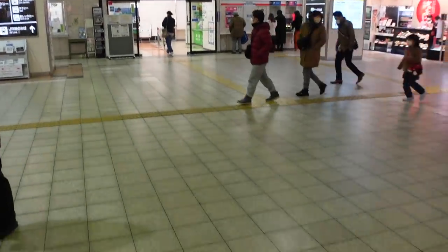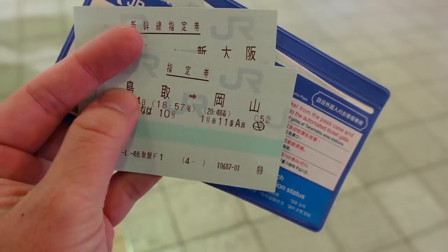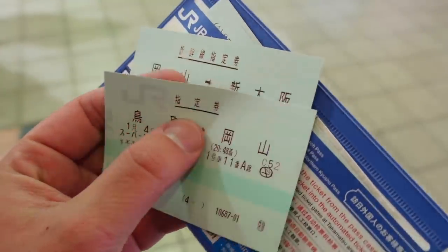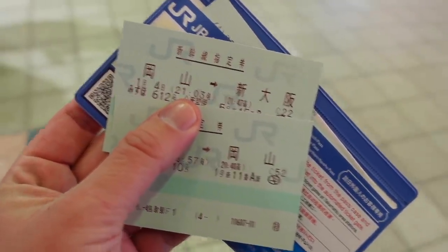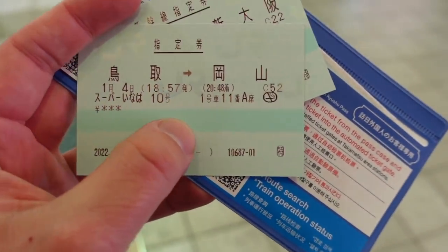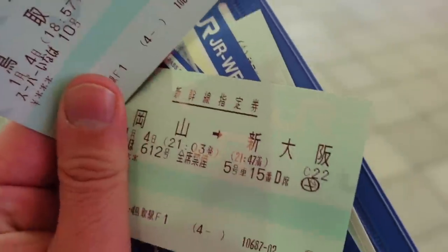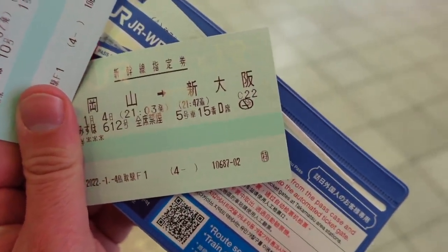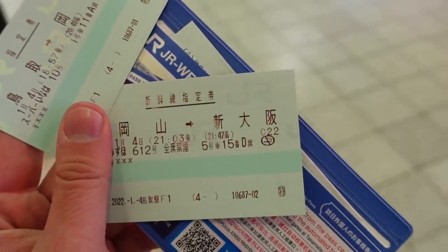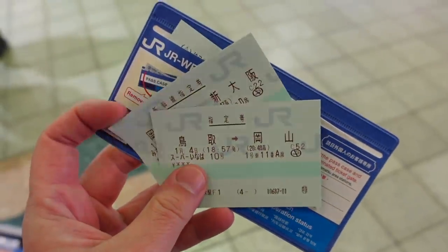To get back I'm here at Tottori Station and I took my pass and went to the ticket office right there. I told her I want to head back to Shin-Osaka, so I'm going from Tottori to Okayama on the same train I took here, and then switching to the Shinkansen from Okayama to Shin-Osaka. I'm going to be leaving just before seven o'clock, getting to Okayama just before nine o'clock, and then I have about 15 minutes to transfer — leaving at 9:03 from Okayama to Shin-Osaka. That's how I use the rail pass.